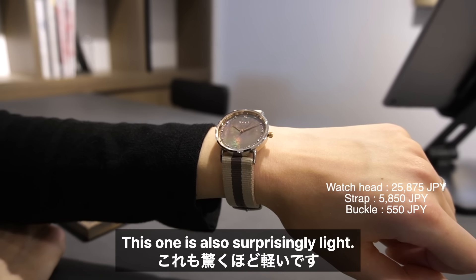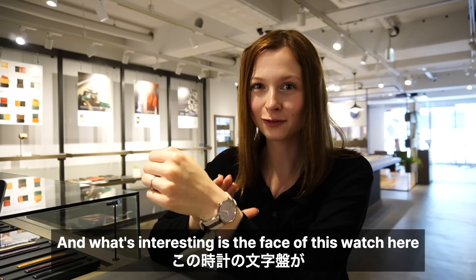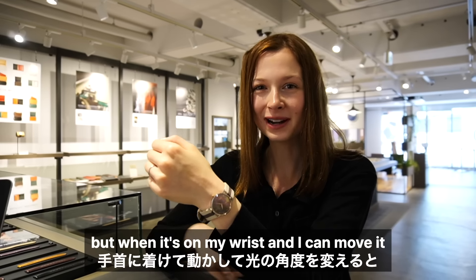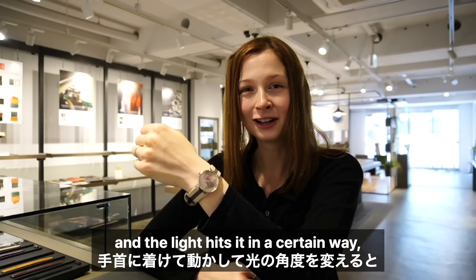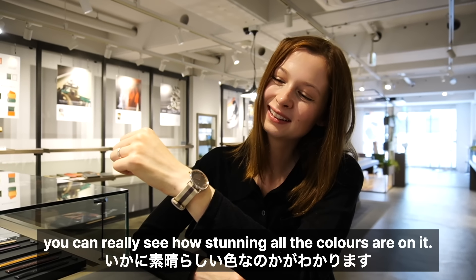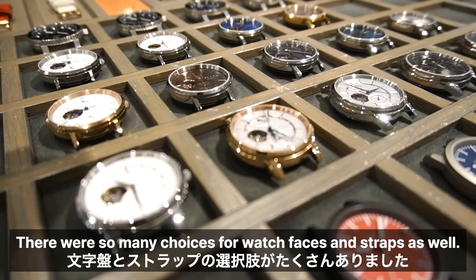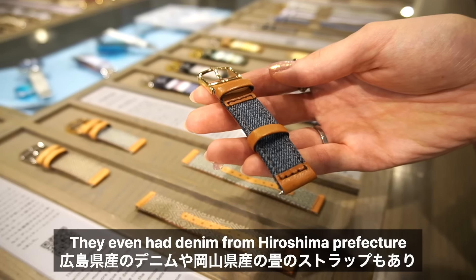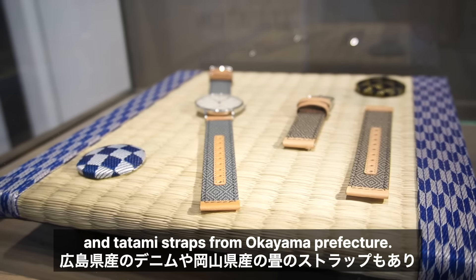This one is also surprisingly light, and what's interesting is the face of this watch looked spectacular already when it was laying flat, but when it's on my wrist and I can move it and the light hits it in a certain way, you can really see how stunning all the colours are on it. It's lovely. There were so many choices for watch faces and straps — they even had denim from Hiroshima Prefecture and tatami straps from Okayama Prefecture.